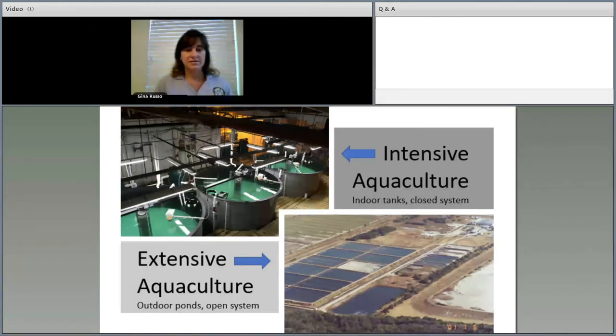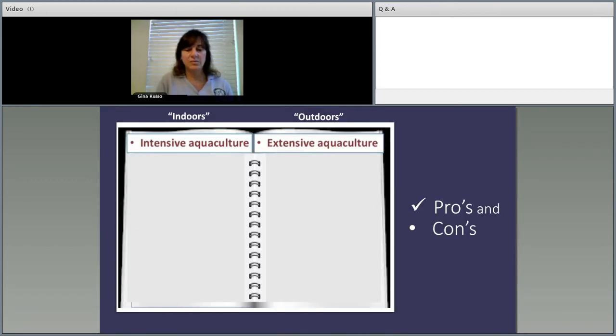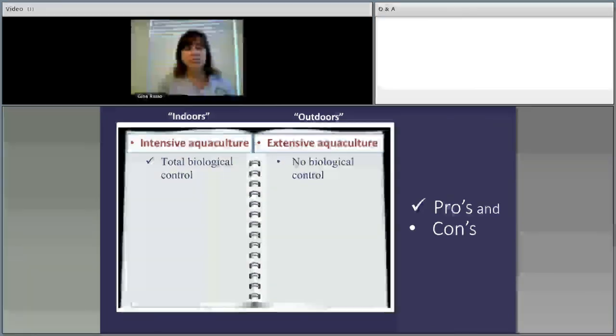There are two types of aquaculture: extensive and intensive. In extensive aquaculture, fish are raised in outdoor ponds using water pumped in from an outside source — in this case Tampa Bay. Wastewater is funneled into a treatment pond, filtered, and returned to Tampa Bay — this is called an open system. In intensive aquaculture, fish are raised indoors in tanks using recirculating aquaculture systems, where solids are removed, and the water is filtered and returned — a closed system.